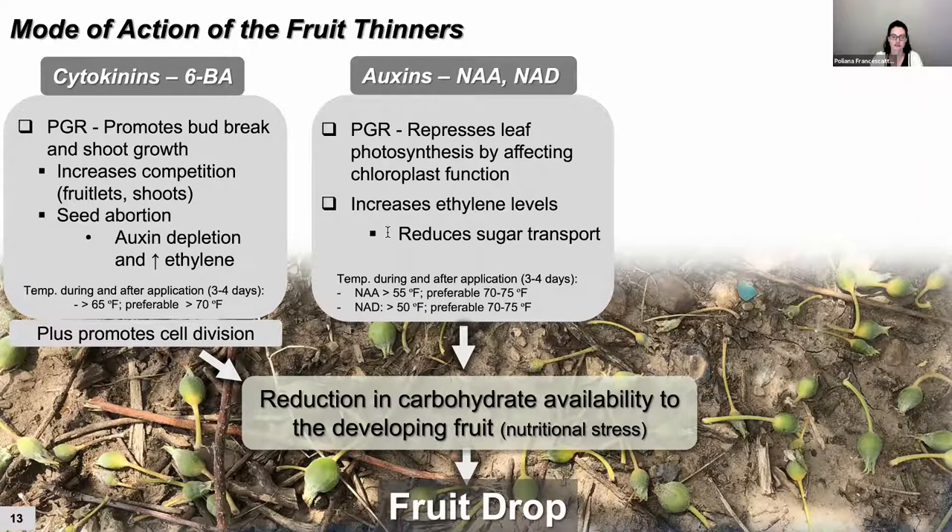6-BA doesn't cause stress like other products; it works with the imbalance of carbohydrate competition between fruit and shoots. Then we have the auxins. NAA is a thinner that causes stress. It represses leaf photosynthesis by affecting chloroplast function — if you damage the chloroplast, you damage photosynthesis and don't have enough carbohydrate. The weakest fruit will fall. There's also a nutritional stress on the entire tree. At that time of year there is already a lot of endogenous NAA in new shoots, so spraying NAA induces ethylene biosynthesis, increasing ethylene levels, reducing sugar transportation, and causing abscission of the weak fruitlets.